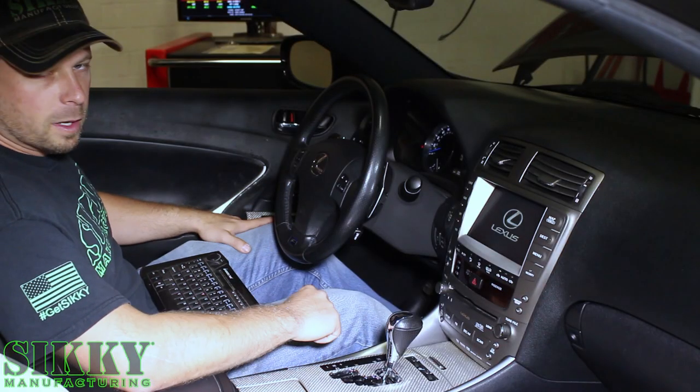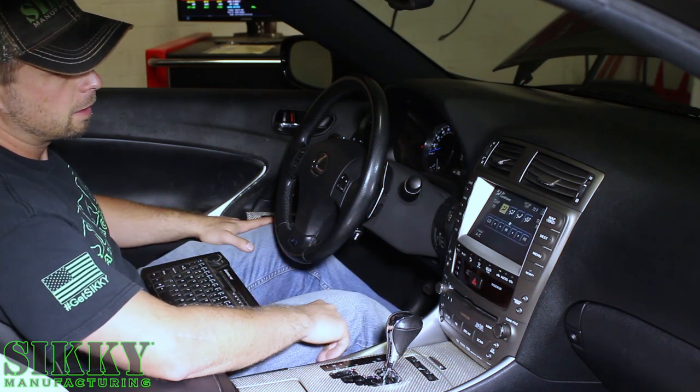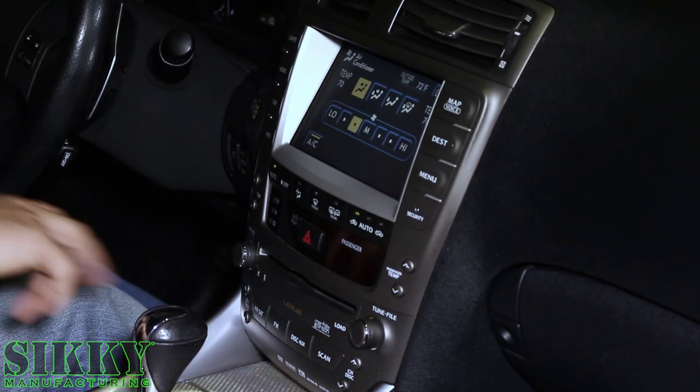Alright, so the first couple runs we're going to do with the air conditioning on. Turn this puppy to auto, make sure we've got AC engaged and running about 70 degrees from here.